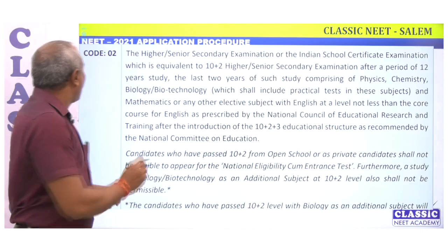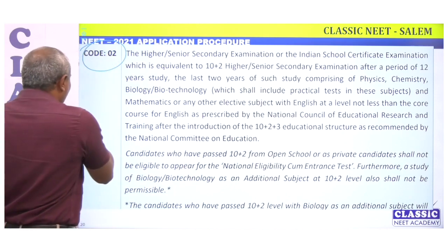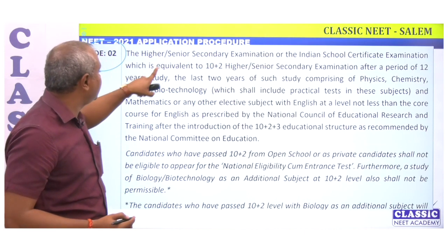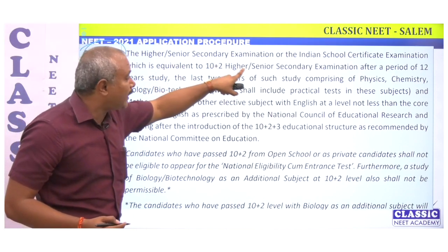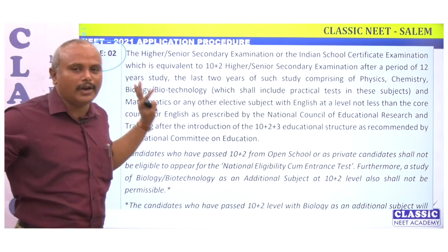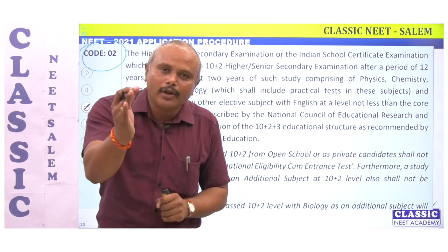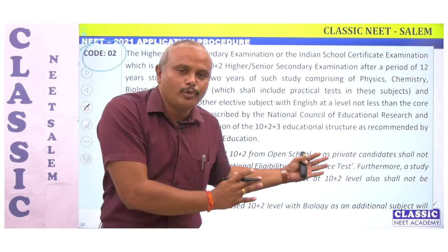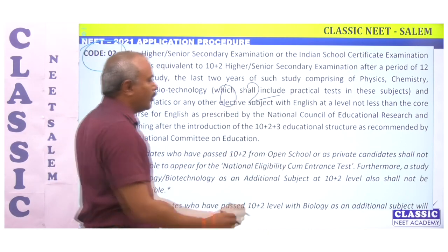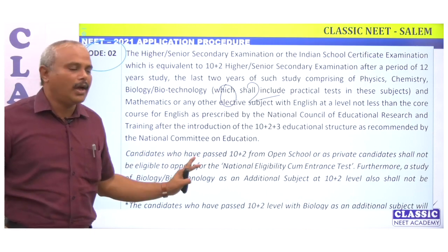Code number 2 covers higher secondary or senior secondary examination, Indian School Certificate examination, which is equivalent to 10+2 higher secondary examination, after 12 years of study, with Physics, Chemistry, and Biology — from any state board or central board. If you passed Plus 2 in 2020, 2019, or 2018, you are a repeater student and you should use Code 2.